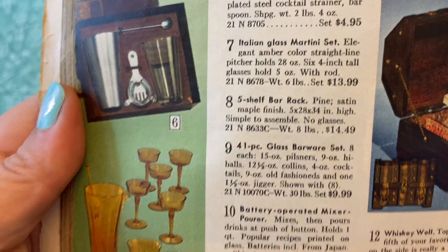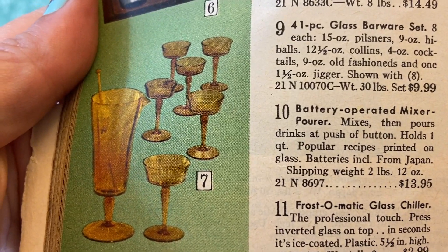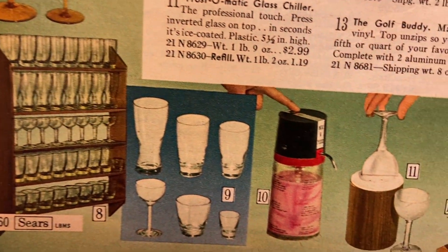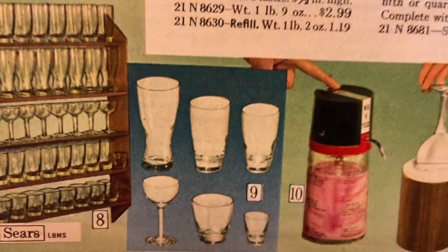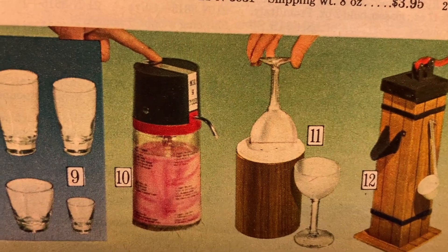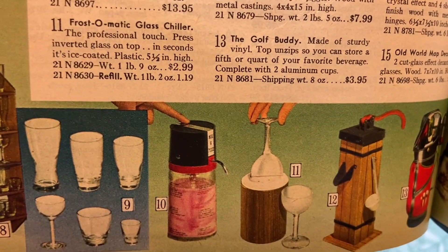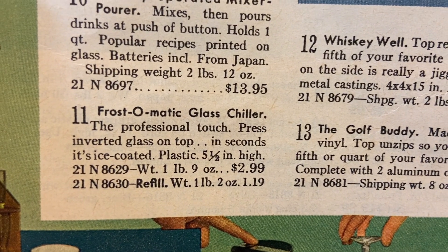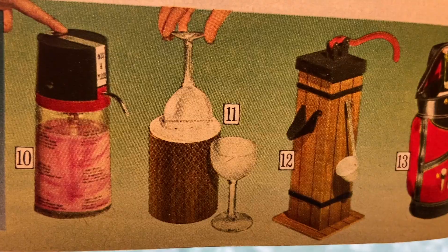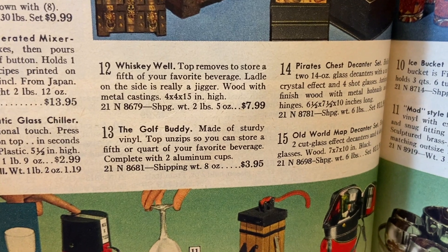Number seven: Italian glass martini set — stirred, not shaken. Interesting shaped glasses for martinis; I never would have considered those martini glasses. Look at the barware shelf — those glasses are timeless; you could buy that same shape right now at Crate and Barrel. Number ten: battery-operated mixer — you put your stuff in and there's a little mixer, then you pump it out. How come these aren't commonplace? Number eleven: Frost-O-Matic glass chiller — press an inverted glass on top and in seconds it's ice-coated. What kind of witchery is that?